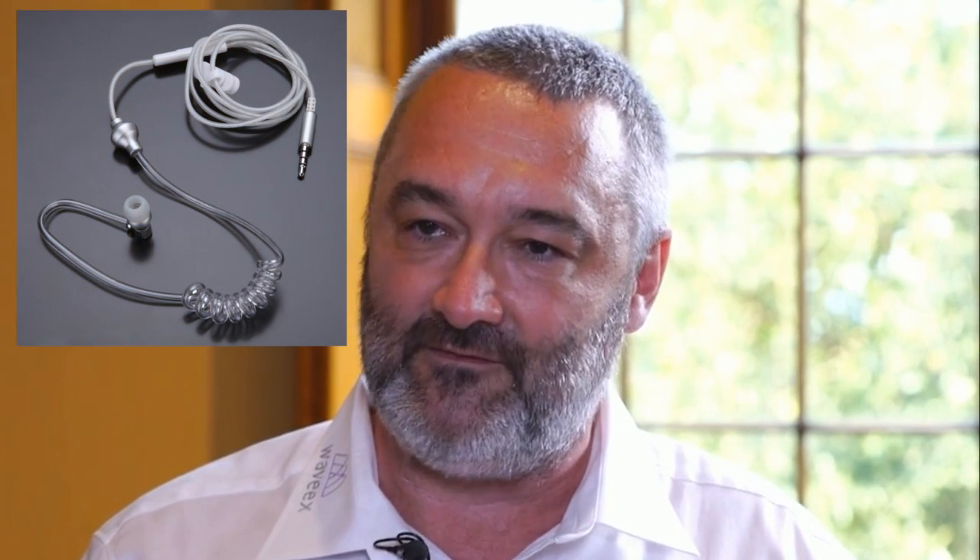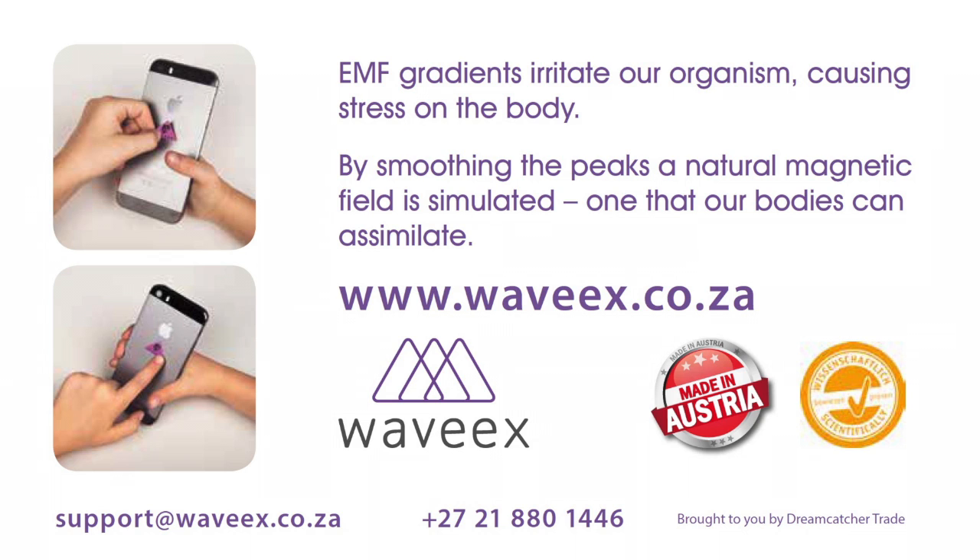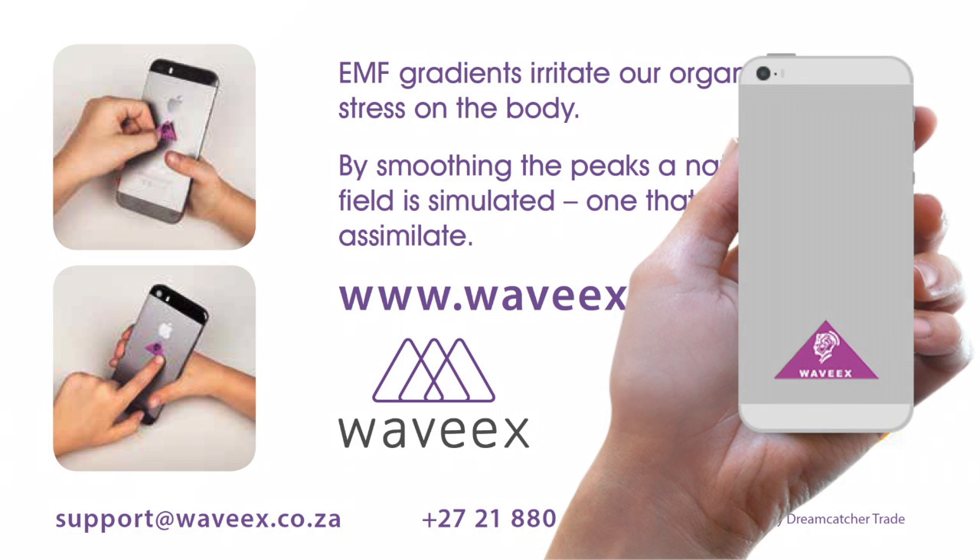What about earphones and smartwatches? My personal opinion on earphones is that everybody recommends wearing them, but as long as the cable is not shielded, you're doing something harmful — you're leading all the radiation directly into your ear. However, there are air tube earphones — like those used by the FBI. You have an air tube and the converter is further down, so the magnetic field is far away from your head and there's no electric field at all in the ear canal. That would be the best option. And you still put a WaveX on the battery unit, which in this case is the mobile phone — so it's also protected.